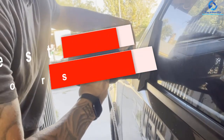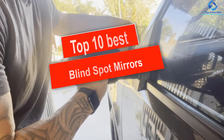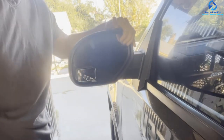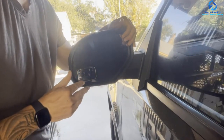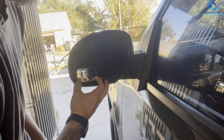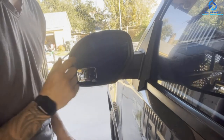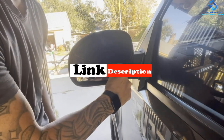Hey guys, in this video we're gonna be checking out the top 10 best blind spot mirrors. I made this list based on my personal opinion and hours of research, and I've listed them based on quality, durability, price, and more. I've included options for every type of consumer, so if you're looking for an entry-level option or the best product money can buy, we have the product for you. For more information and updated pricing on the products mentioned, be sure to check the links in the description below.